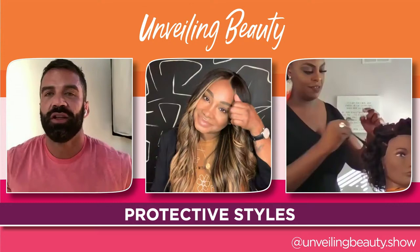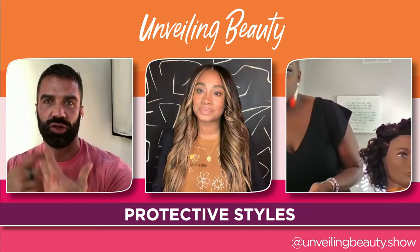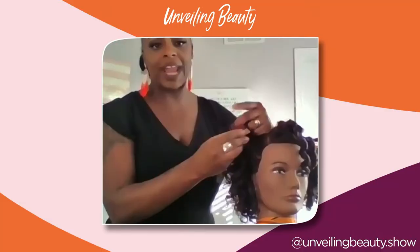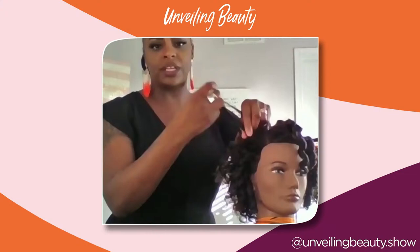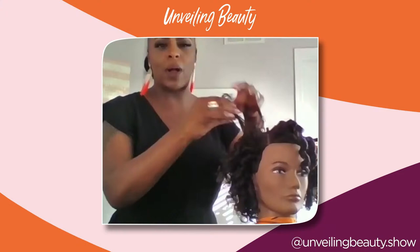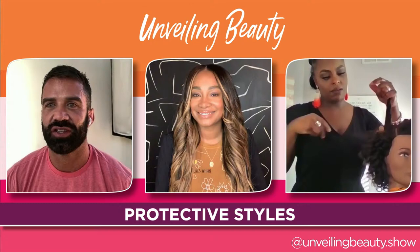Amon asks whether flexi rod sets count as a protective style on natural hair, or if the hair needs to be pulled away under a wig or extensions. Nicole shares her opinion: protective styles can apply to natural hair and relaxed hair alike — when the hair is tucked up and protected, it's protected. It's also great for transitioning hair, where the line where natural hair meets relaxed hair is super weak and prone to breakage. It's a great way to tuck that up and allow your hair to grow.